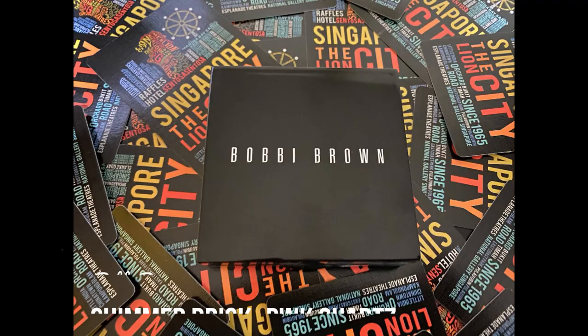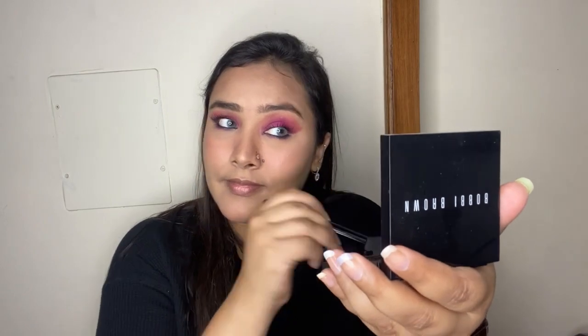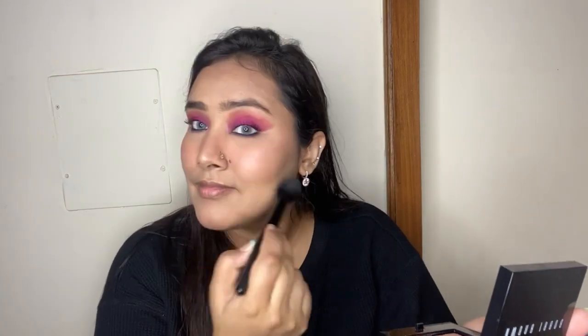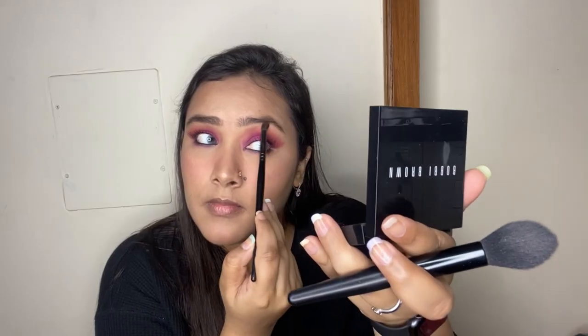For highlighter I'm also using Bobbi Brown — their Shimmer Brick Compact in the shade Pink Quartz. It's a beautiful pinky-toned highlighter that doesn't look too pink on the face — more like a champagne gold with a hint of pink. I'm applying it on all the high points of my face for a beautiful glowing-from-within look, and with a more precise eyeshadow brush I'm also adding it on my brow bone and the inner corner of my eye.